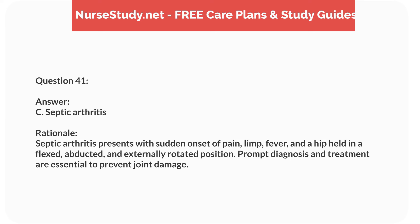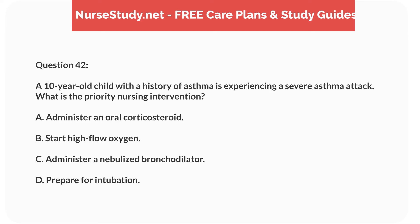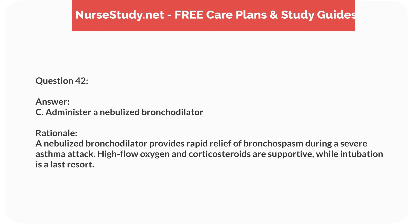Question twenty-five. A 6-year-old child with a history of recurrent urinary tract infections presents with fever and flank pain. What is the most likely diagnosis? Answer: B. Pyelonephritis. Rationale: Fever and flank pain suggest pyelonephritis, a kidney infection. Cystitis and urethritis typically present with lower urinary tract symptoms, while glomerulonephritis has different manifestations.